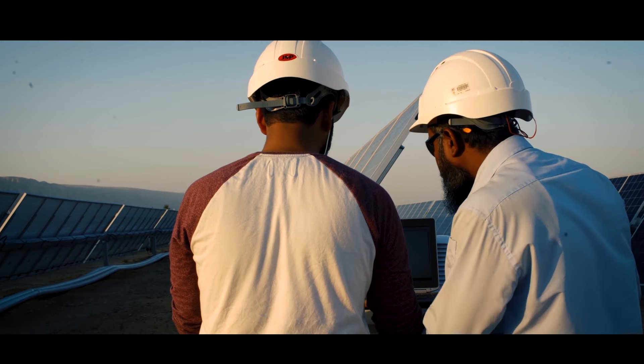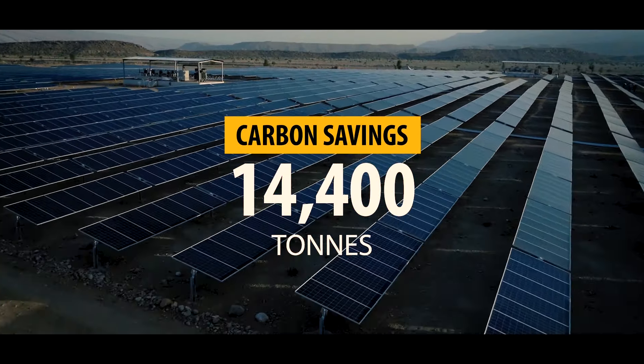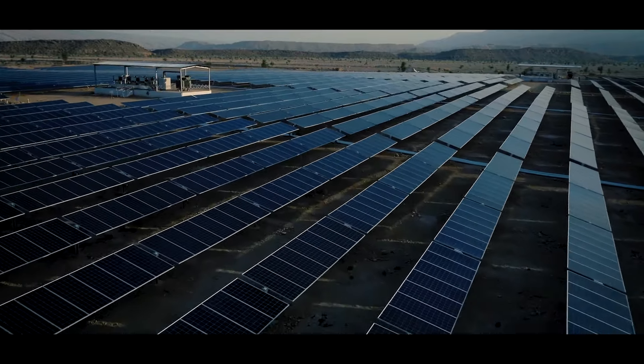By partially shifting the load to solar energy, ENI and Rayon have created an annual carbon reduction of 14,400 tonnes.